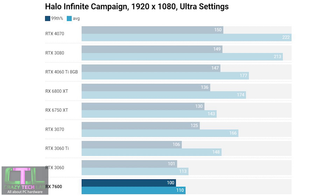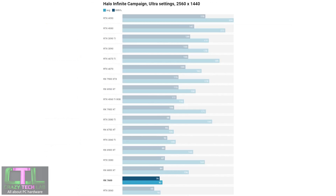Moving on to Halo Infinite — a game that generally prefers Nvidia cards. It's no surprise to see the RX 7600 only managing to match the RTX 3060, while the RTX 3060 Ti offered a much higher average frame rate. At 1440p it was pretty much the same story, although the RX 7600 did offer a much larger lead over the RTX 3060, which seemed to struggle at this resolution.